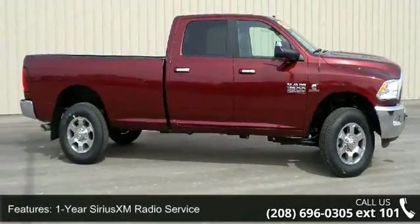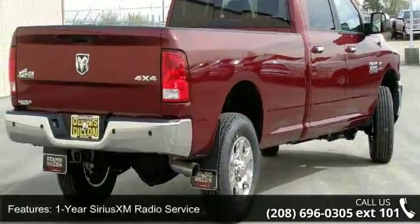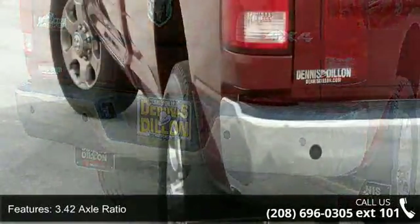This vehicle's top features include 1-year Sirius XM radio service, 115-volt auxiliary power outlet, 3.42 axle ratio, and 50 state emissions.